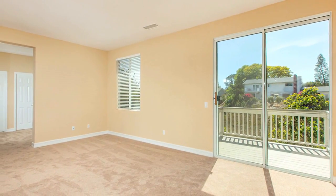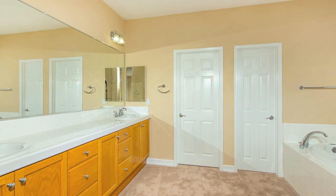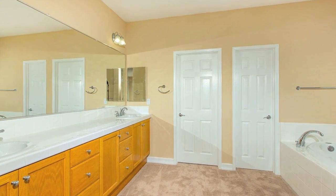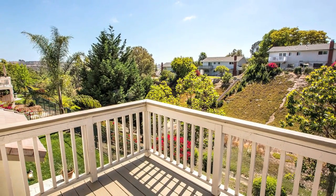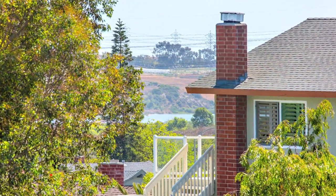The tranquil master suite features fresh paint and carpeting, an oversized soaking tub and shower, double sinks, a large walk-in closet, and an inviting view deck with views out over the canyon and even peak ocean views on a clear day.